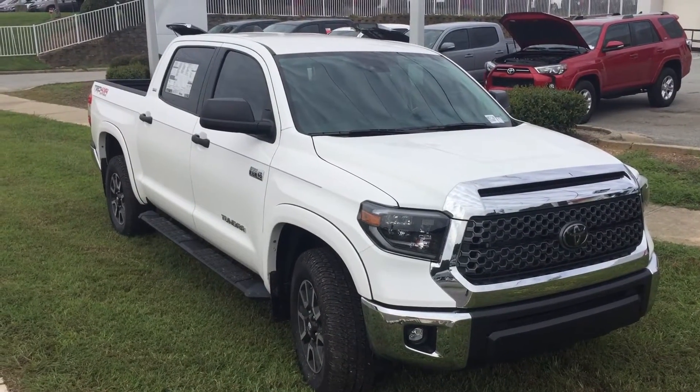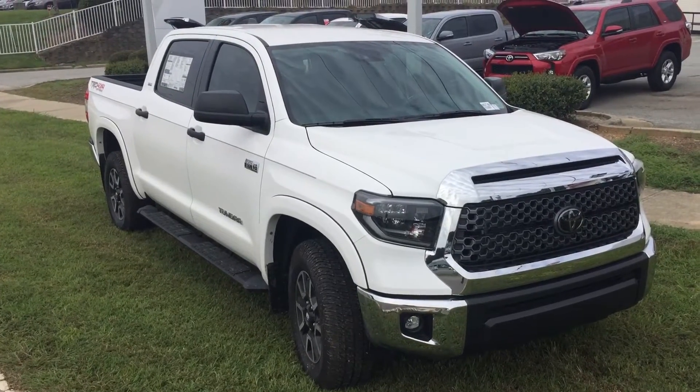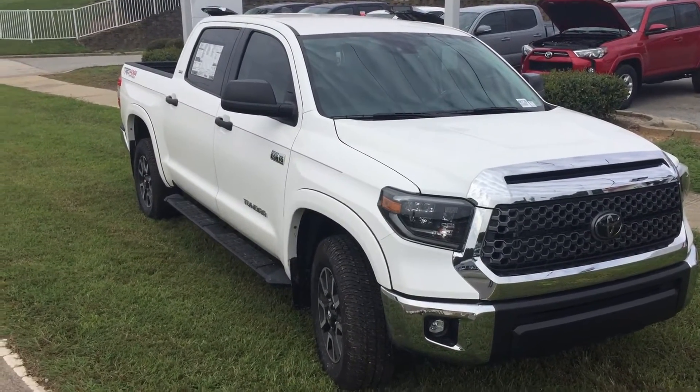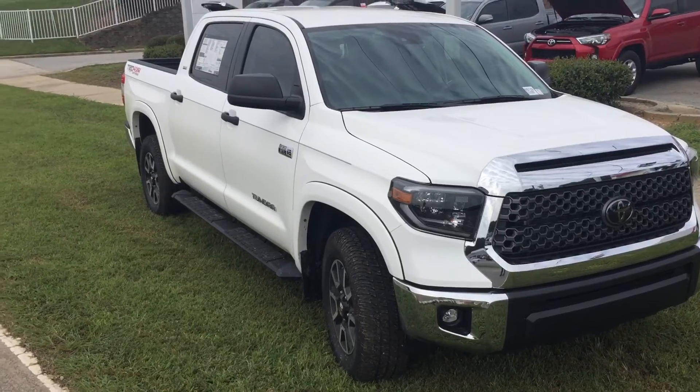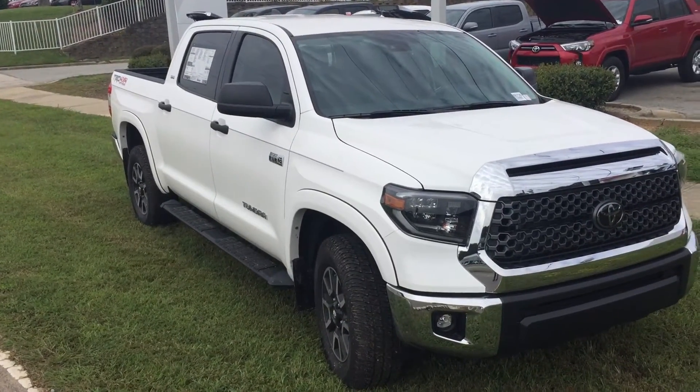Hey Tom, this is McCoy down at Mark Jacobson Toyota. Just wanted to shoot a quick video of the Tundra that you requested information on. This is a 2020 Toyota Tundra SR5 — this truck basically has it all for an SR5.